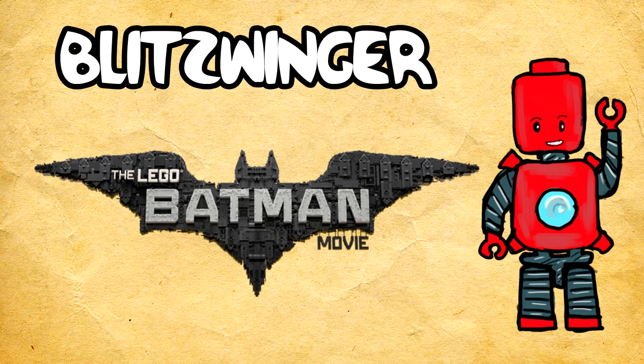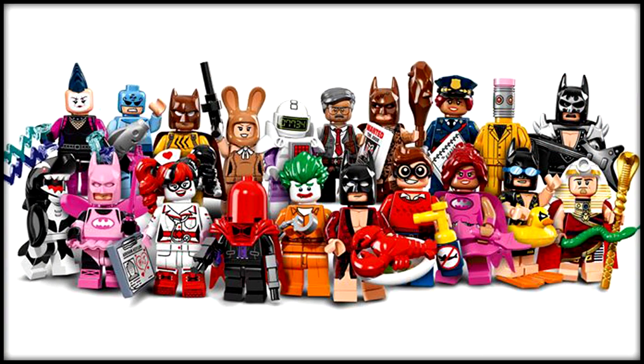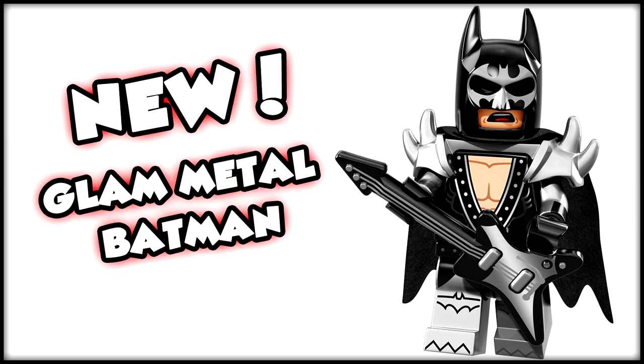What is going on everybody? My name is Winger and today is a very exciting day because we have official images of the entire set of Lego Batman Movie minifigures. There are 20 in total and I cannot wait to run through all of them. If you enjoyed this blitz news update and want to see more, please consider leaving a like — let's aim for 2000 likes. With all that said, let's get rocking and rolling because we have 20 minifigures to look at.